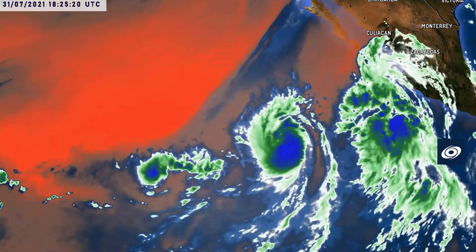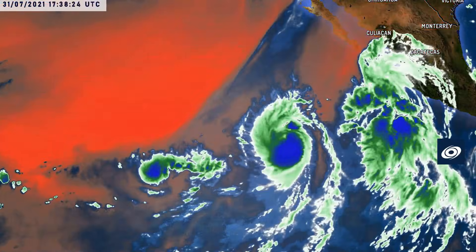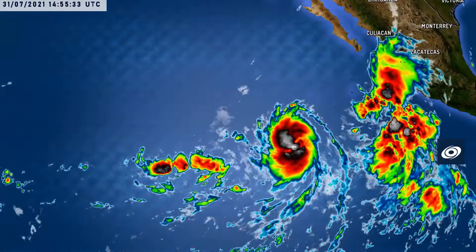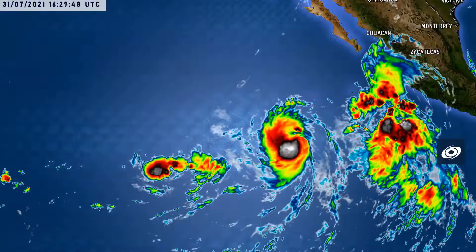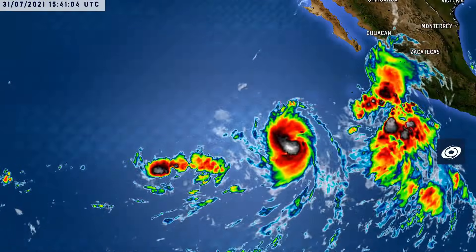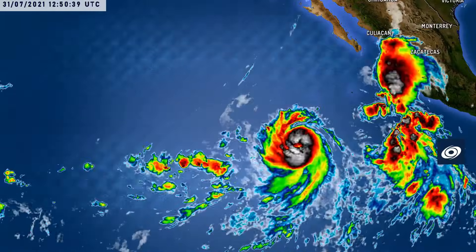The track of the storm looks fairly set, though towards the five-day period it could deviate south or north. The satellite imagery is a bit glitchy due to known issues with the GOES-17 satellite. On the water vapor and infrared imagery, Hilda looks decent while 9E on the left-hand side looks comparatively not so good. Further updates will be provided on this system as it develops.